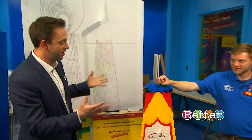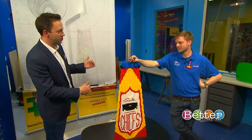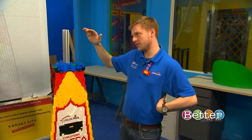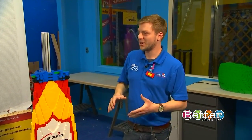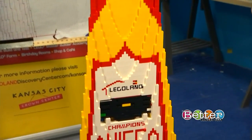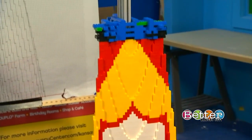Remember back in February when the Chiefs won that really big game? Well, there's a really big trophy that goes along with it, and our buddy Joe the Master Builder here at Legoland is starting to get it put together. How tall is this trophy going to be once it's done? It should be five feet tall exactly. And how much do you think it's going to weigh? It's starting to weigh quite a bit — it's getting hard to move sometimes. It might end up being anywhere from 60 to 80 pounds.